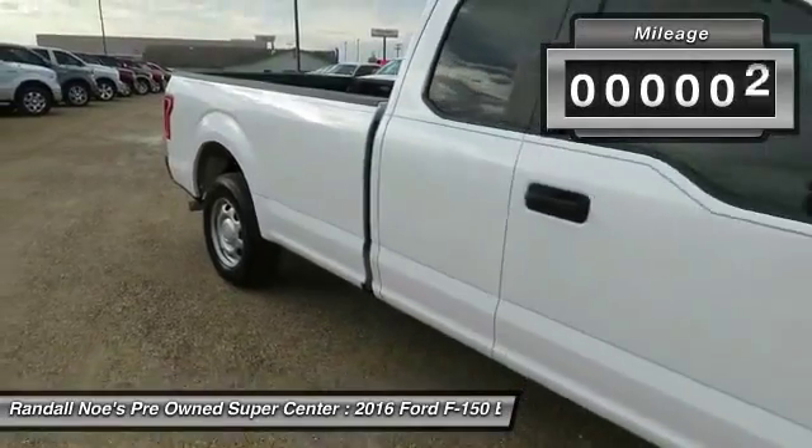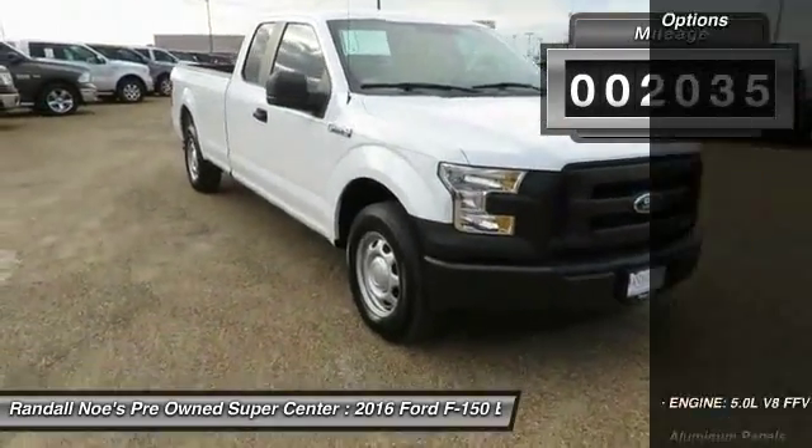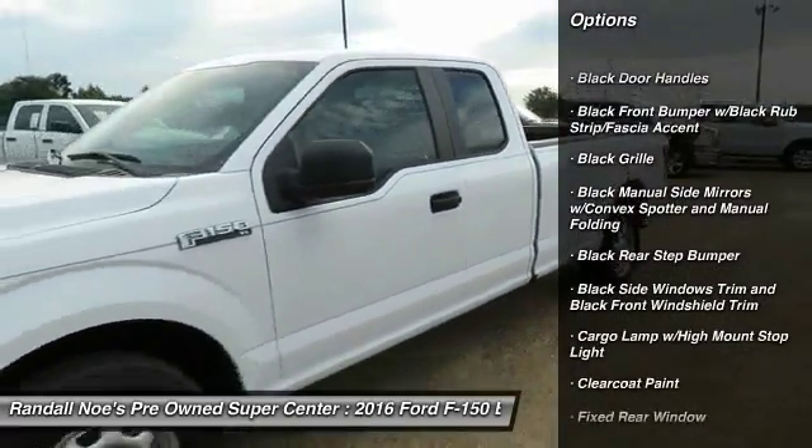This vehicle has less than 3,000 miles. Here are some of this vehicle's great options: tachometer, day-night rearview mirror, outside temperature gauge, black door handles, four-piece floor mat set.